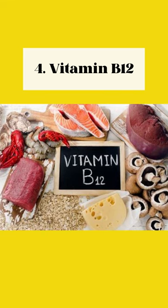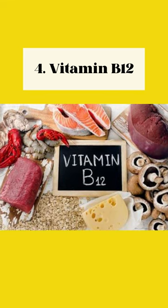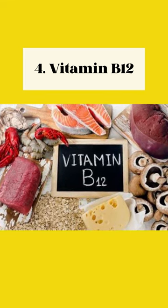4. Vitamin B12. Crucial for myelin formation, found in animal products such as beef, liver, and eggs.